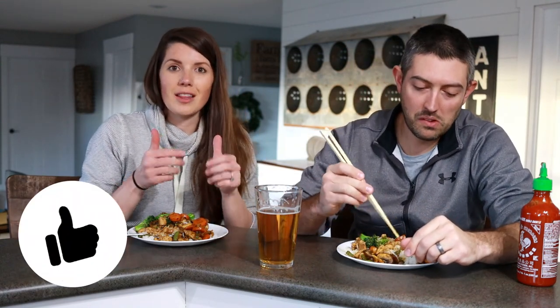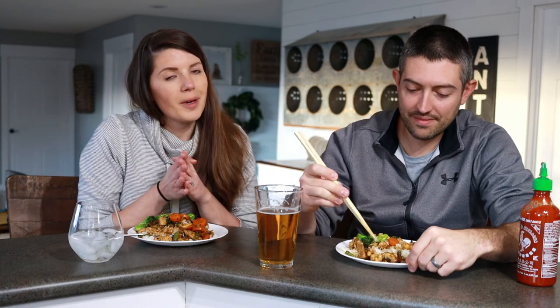Thank you guys so much for joining us. If you haven't already, be sure to give this a thumbs up. If you decide to make this dish, please be sure to comment below. We will see you again — I post videos weekly, so be sure to subscribe and click the little bell so you get notified every time I post a new video. Bye guys!